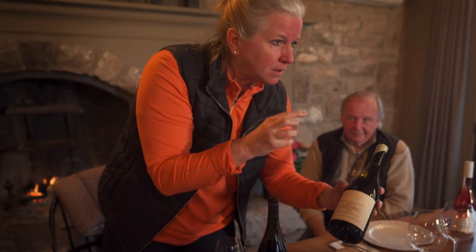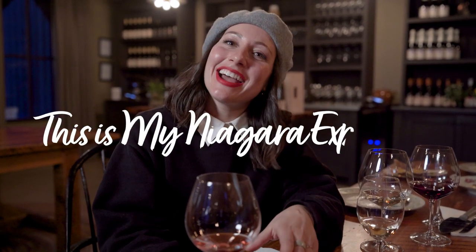Today was a magical day filled with great wine and great food, all made by people who care so much about what they do. I hope you get to experience what I experienced today. My name is Tanya Ganesini, and this is My Niagara.